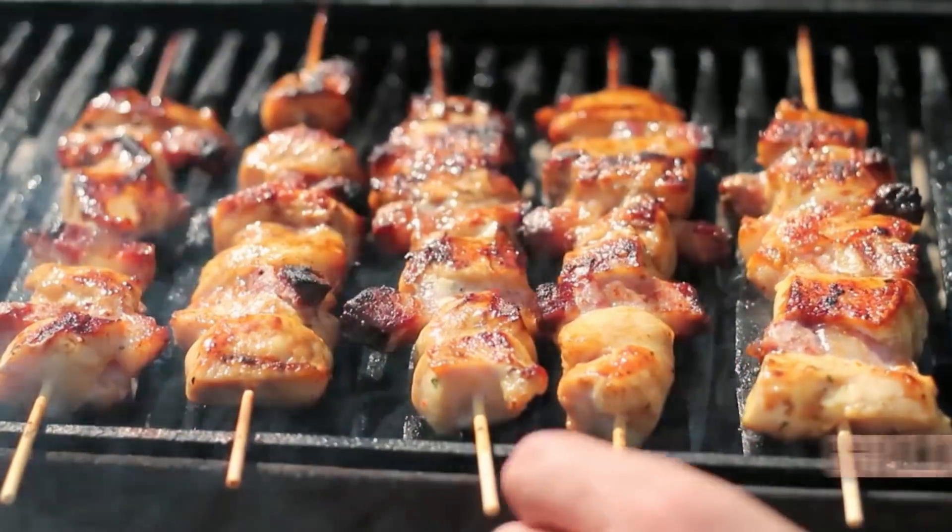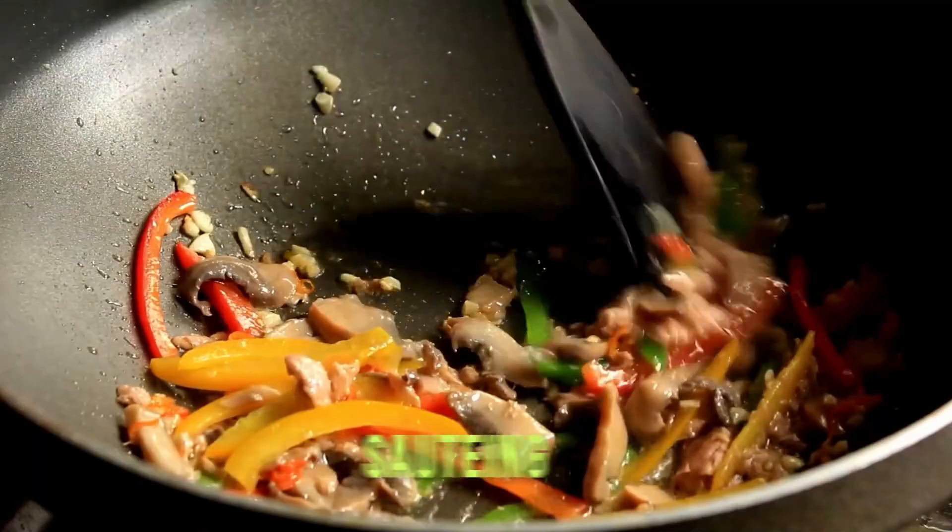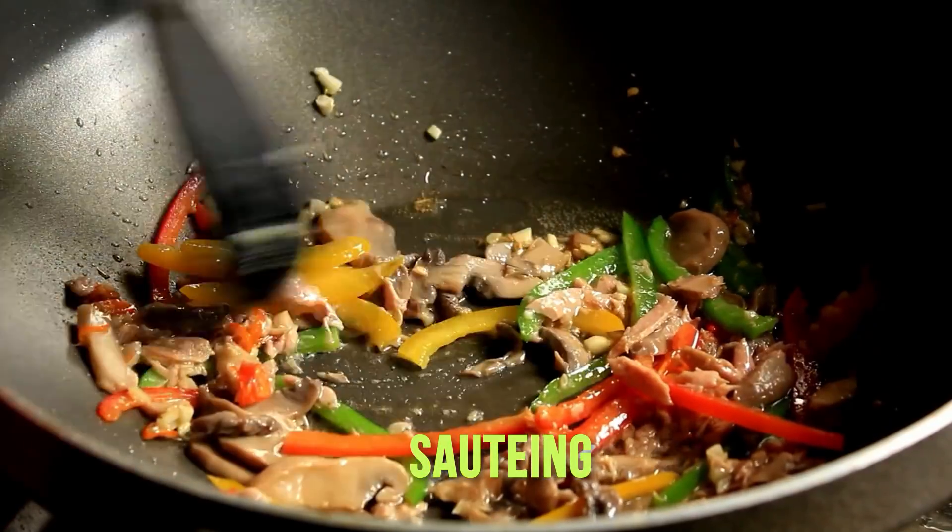Another important place where AGEs come into our system is diet. Depending upon the cooking — typically grilling, deep frying, sautéing — basically cooking at high temperatures for prolonged periods of time creates AGEs, what we call exogenous AGEs, that can then come into your body through your diet and again bind to these same receptors and cause all the aging factors we just discussed.